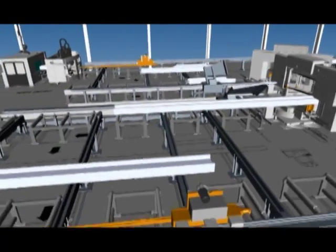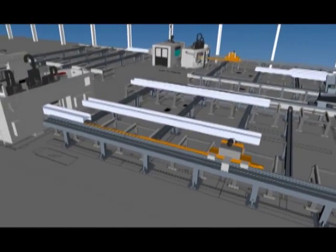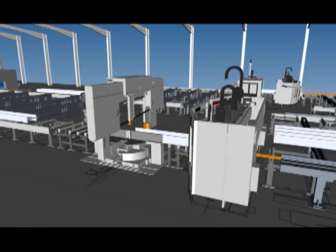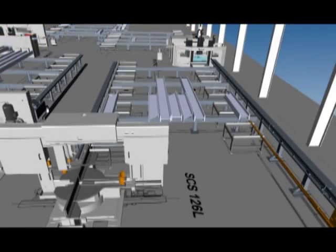In line with this corporate strategy, FISEP has introduced Lights Out Structural Steel Fabrication in Europe several years ago, and now has similar installations in North America.